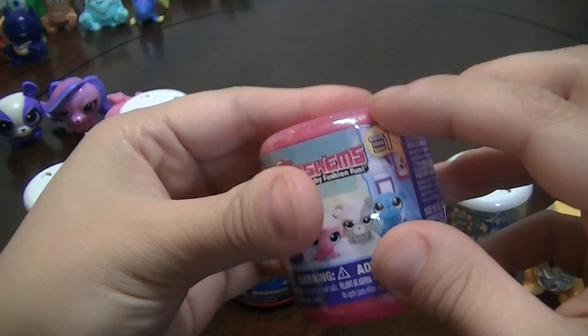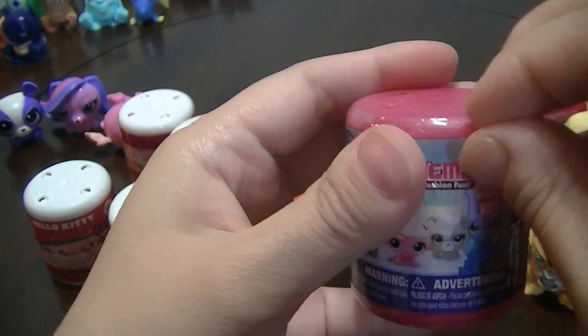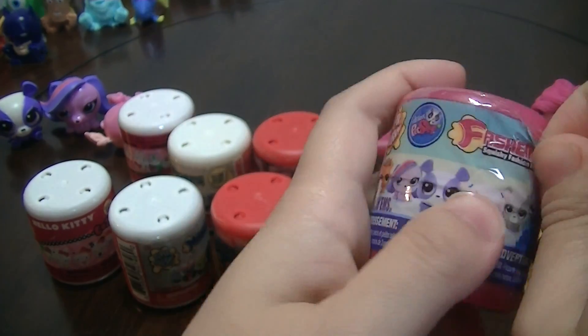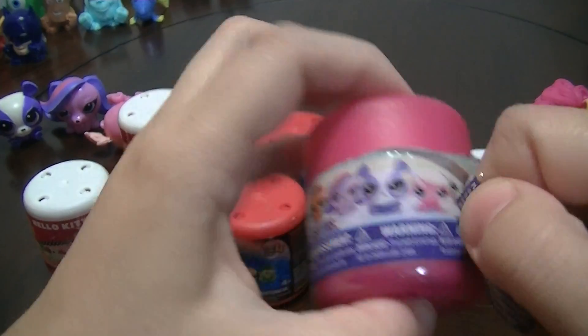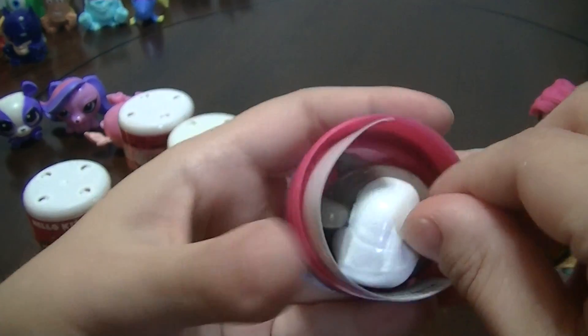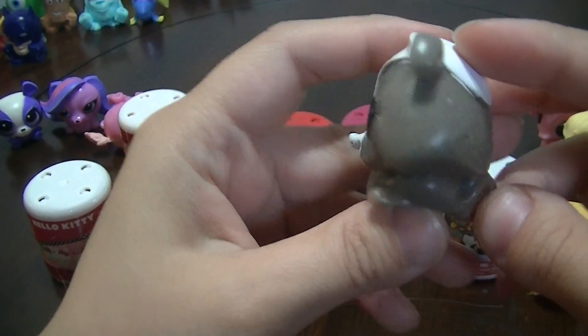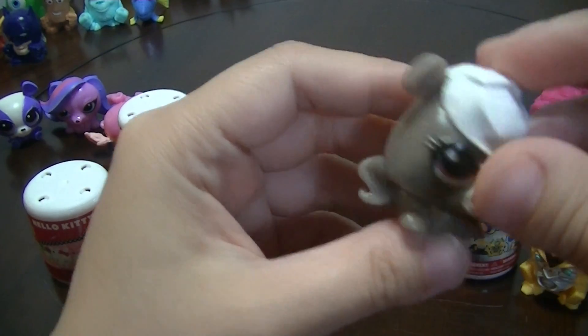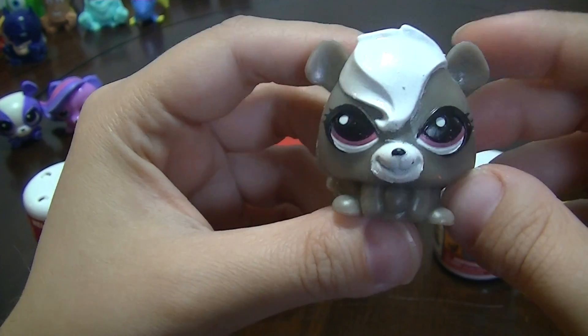I'll go with Littlest Pet Shop Mashem Series 1. Aww, it's Pepper! Yay! And she's a new one. She's the little skunk. She's so cute!